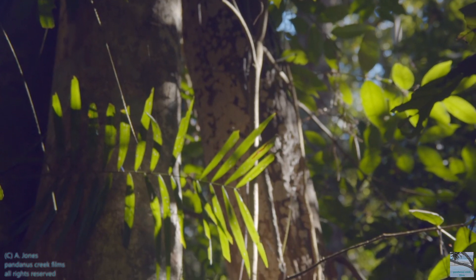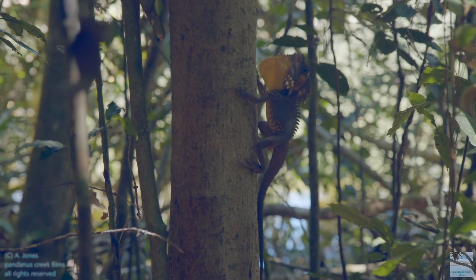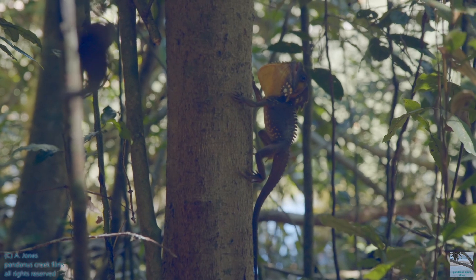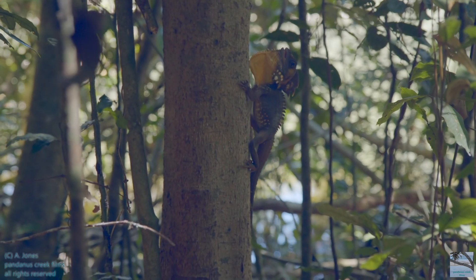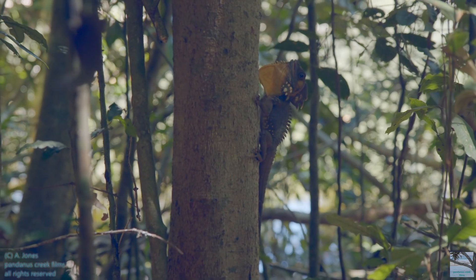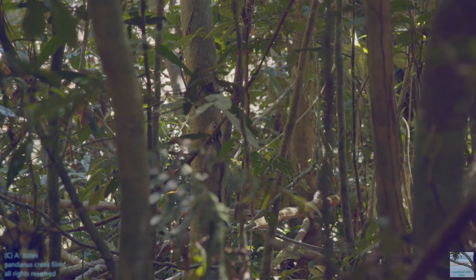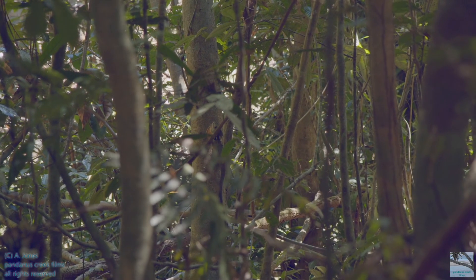I still hadn't seen any tree kangaroos but I did manage to see a Boyd's forest dragon. That yellow skin under its chin that it's displaying, that's called the dewlap. Their colors are cryptic so they're really hard to see. There's a dragon on this tree trunk — see it jump to the ground?